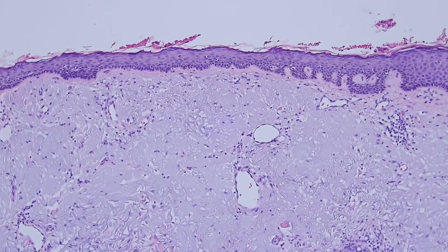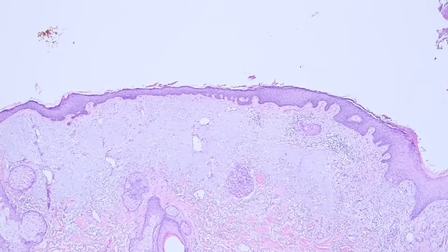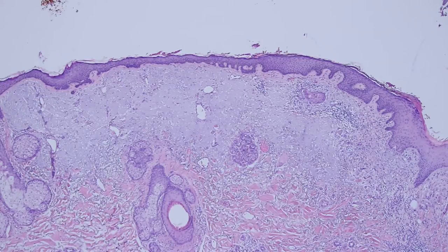We get so used to this it's almost like normal, but this is actually very abnormal. This is not the way skin should be. I just see it very often. That's the skin that's just got solar elastosis, but over here there's an ulcer.